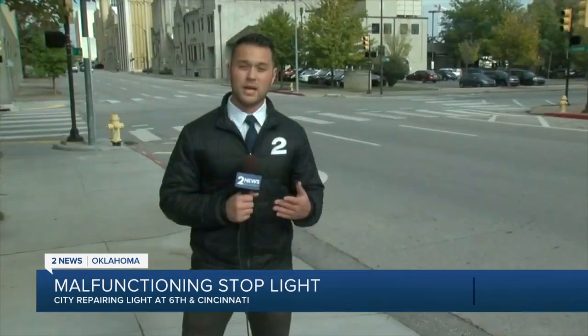Now, if you come across a similar problem like this, you are asked to call the city's Public Works Department. In Tulsa, Brady Halbleib, 2 News Oklahoma.